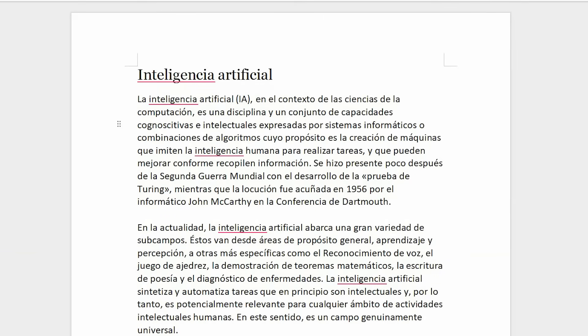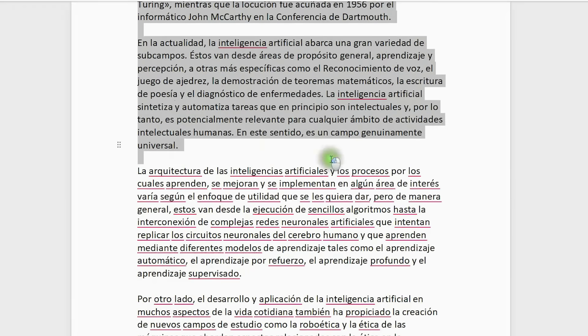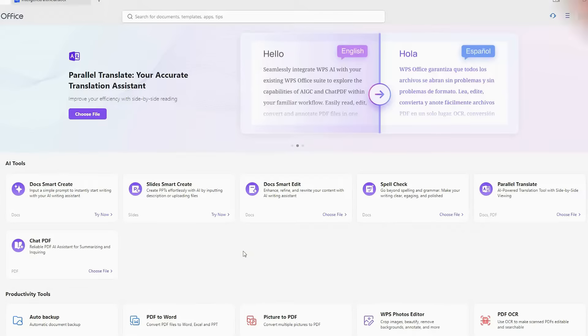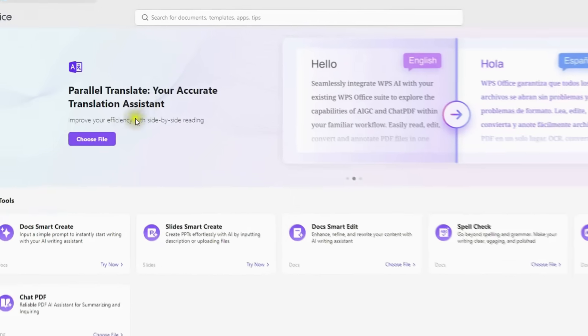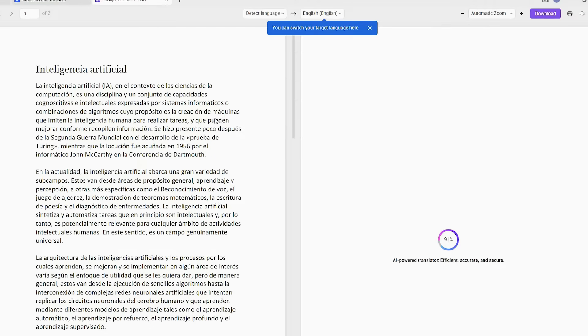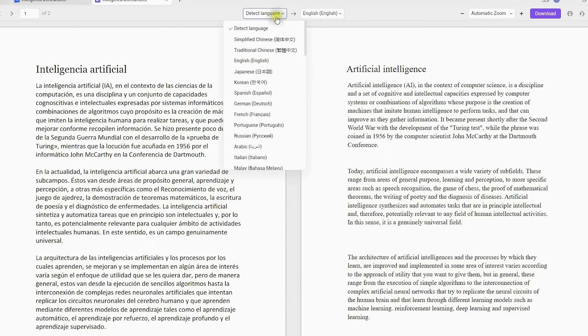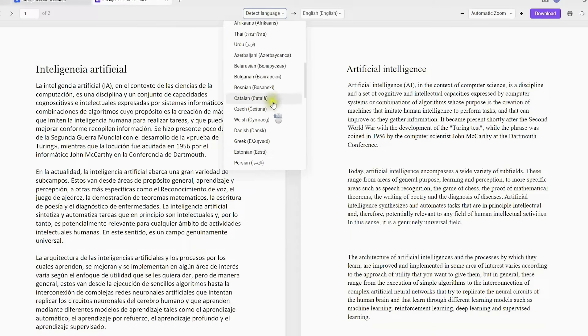Now let's take a look at how WPS AI can help boost your efficiency. Let's start with AI parallel translation. I'm sure you've had to read foreign language documents for work or study. Usually, you'd upload files to translation websites or copy and paste text into Google Translate — it can be a hassle, and the results are often hit or miss. That's where WPS Parallel Translate comes in, offering a smooth translation experience right within the software. Just upload your Word or PDF file, select the language you want to translate it into, and you'll get a side-by-side parallel translation.